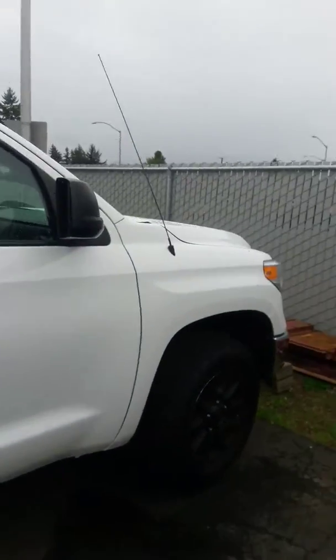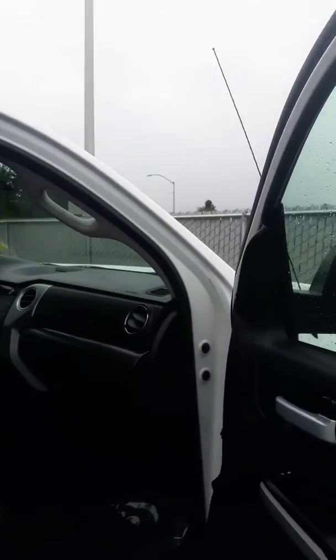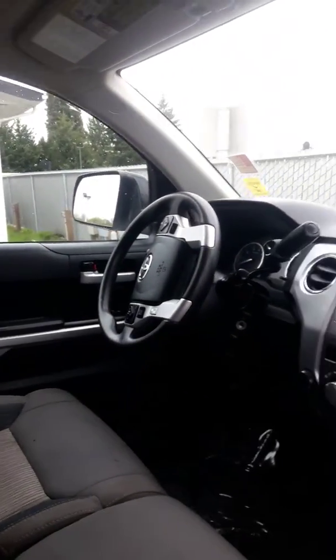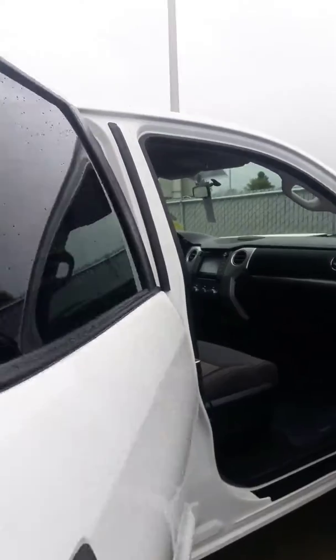Let me get the inside here for you. A little cloudy today so this might be a little bit dark. Get the back.